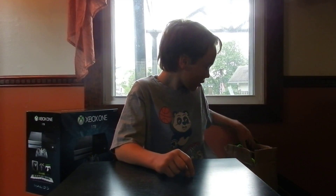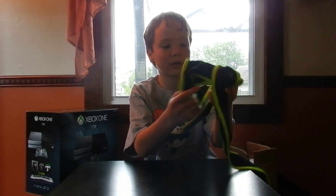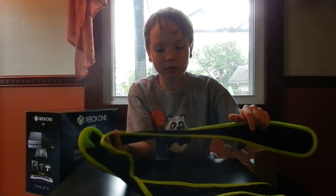Hey guys, welcome back to GameStop dumpster diving week 12 or 13. There's not a lot of finds, but they were very good finds, so let's get started.